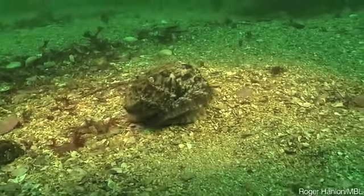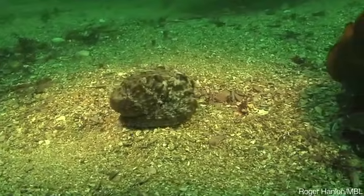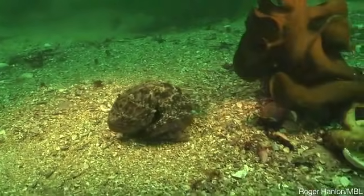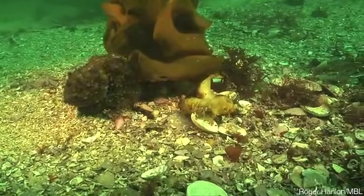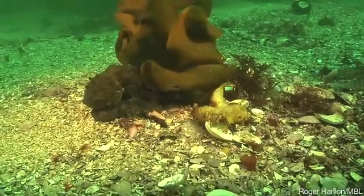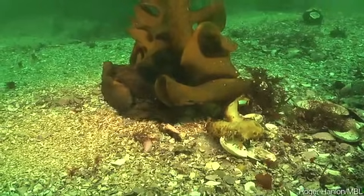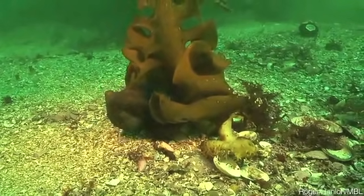And of course they change color. Here's an octopus doing what we call the moving rock trick. The amazing thing is that these animals are color blind, yet they are capable of creating color match patterns — but we don't know how.